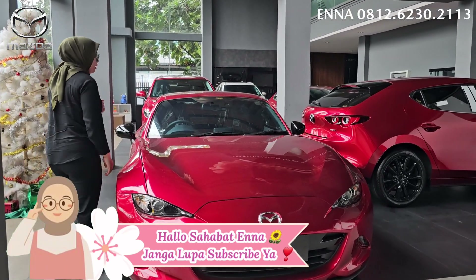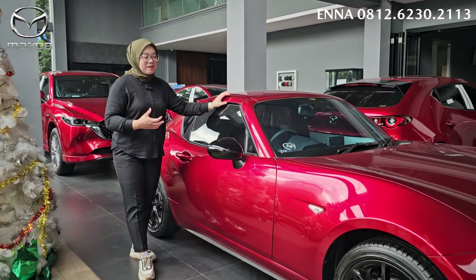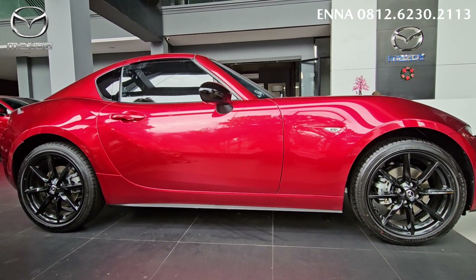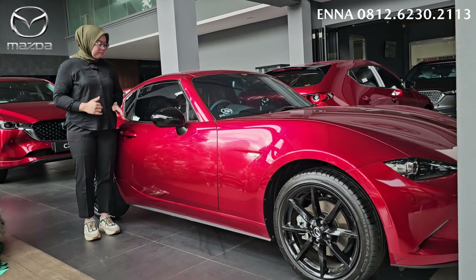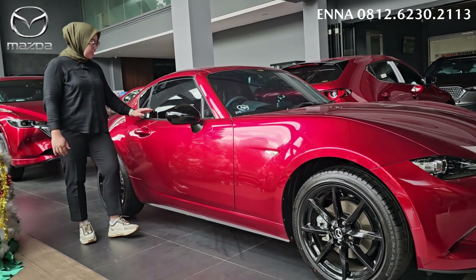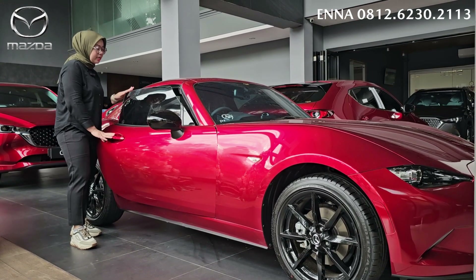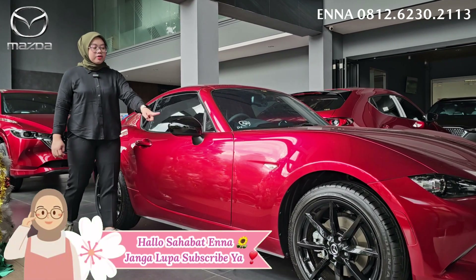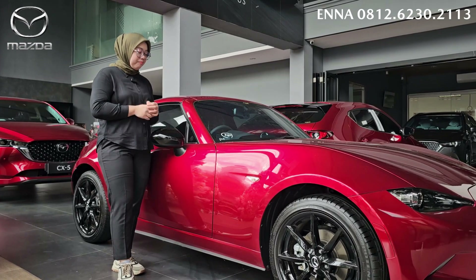Sekarang kita lihat MX-5 ini. Untuk tampilannya, dia nggak terlalu besar karena memang sport car, dan modelannya ini unik banget. Salah satu mobil unik yang ada di Mazda. Kita lihat dari tampilan bagian samping, tingginya nggak tinggi-tinggi banget. Untuk kacanya di bagian samping, nggak ada frame-nya, sudah frameless. Untuk handle pintunya menyatu dengan bodi dan ada tombolnya di bagian pintu. Untuk spionnya, warnanya hitam, tidak menyatu dengan bodi, sehingga mengesankan mobil sport banget.